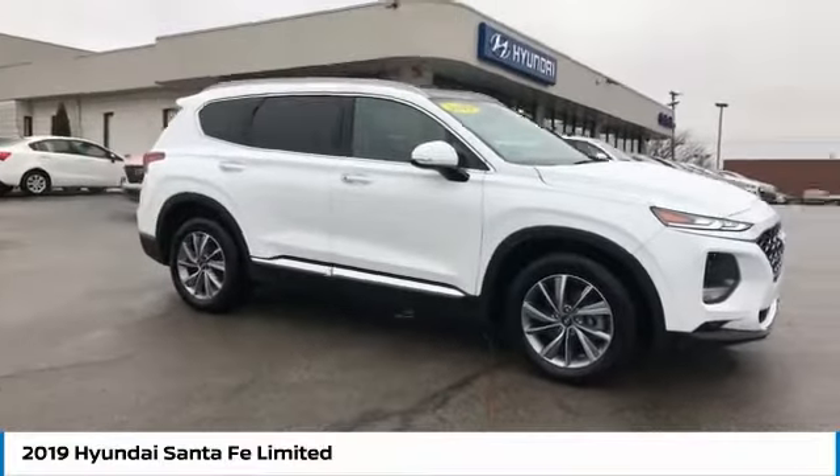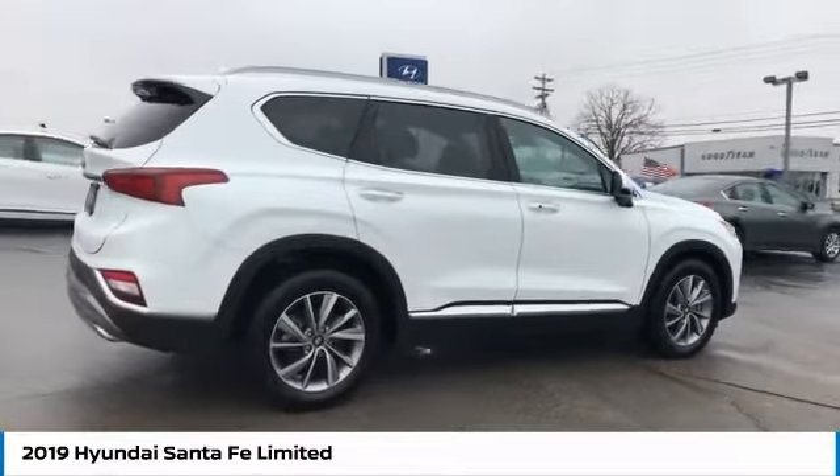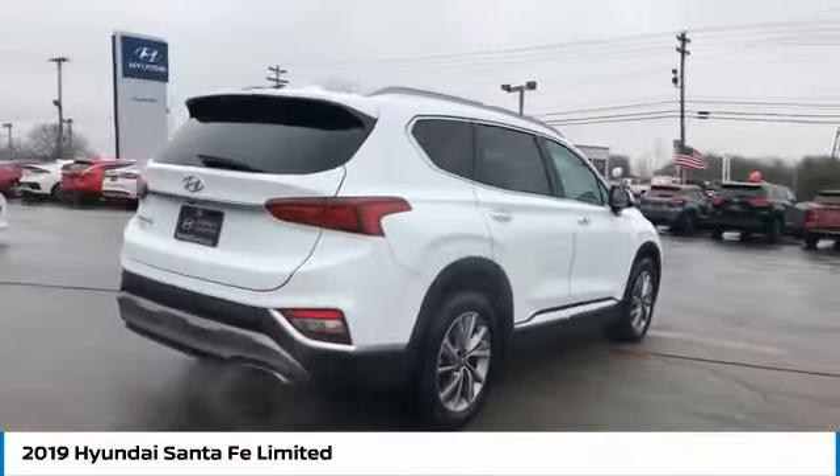Stop by and take a look at the 2019 Santa Fe. Style, quality, performance, value. Need we say more?